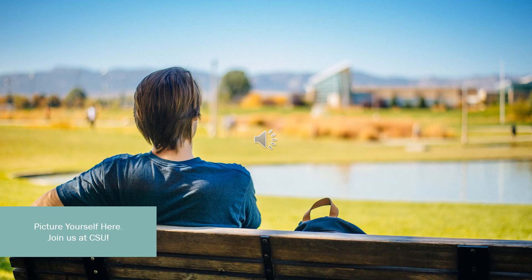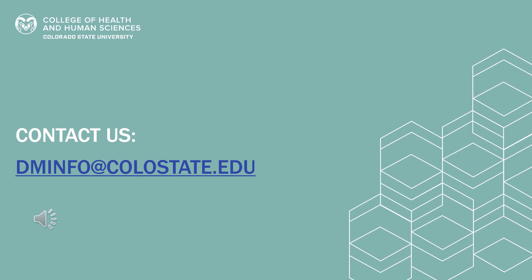Thank you so much for taking the time to tour the Gifford Building with me today. Hopefully, after seeing that collection of photos, you can now picture yourself here. If you have questions, we've got answers. Let us know what you're thinking about and what we can help clarify. Send us an email at dminfo@colostate.edu. Hope to talk soon. Thanks.